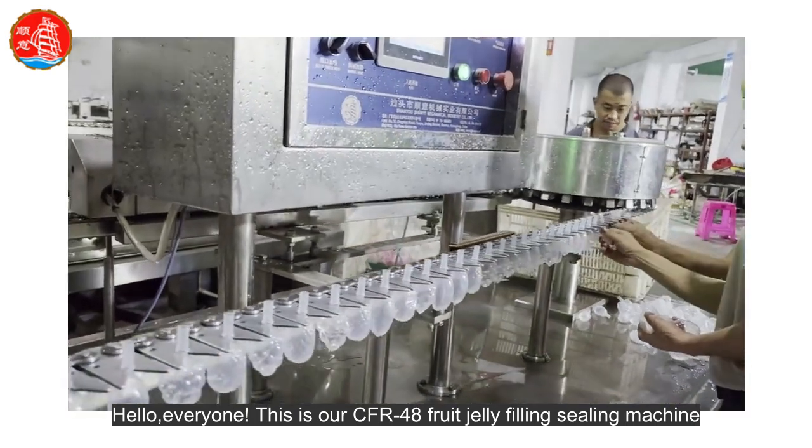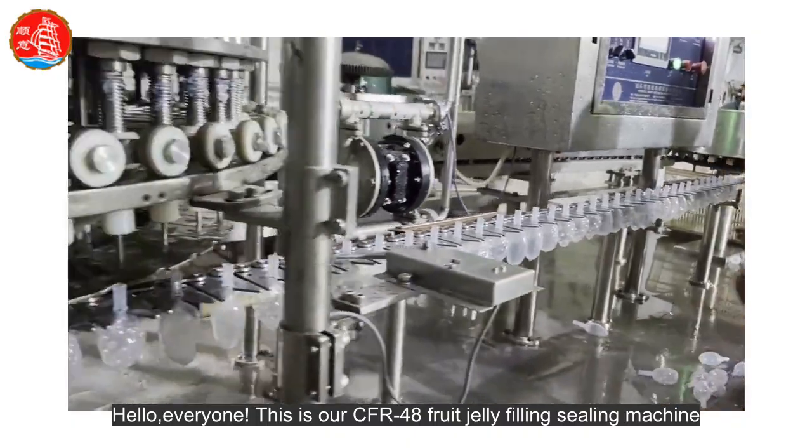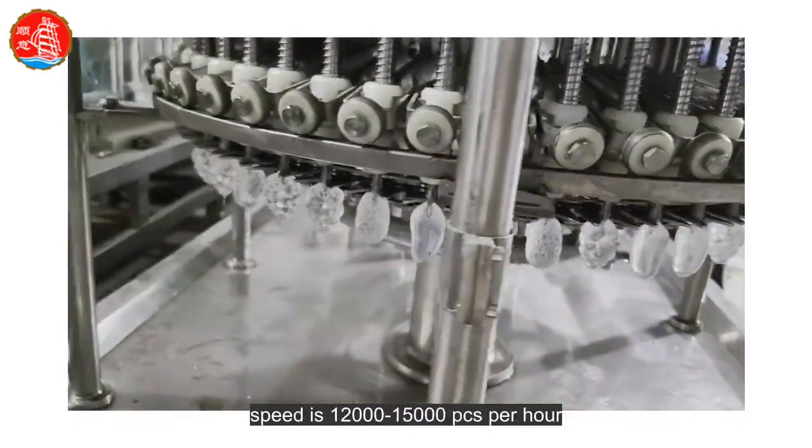Hello everyone, this is our CFR48 Fruit Jelly Filling Sealing Machine. Speed is 1,200 to 1,500 PCS per hour.